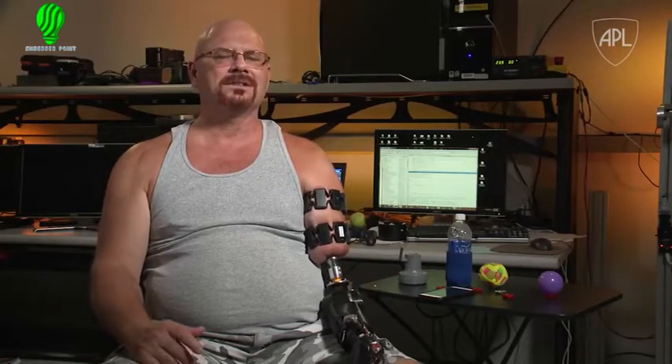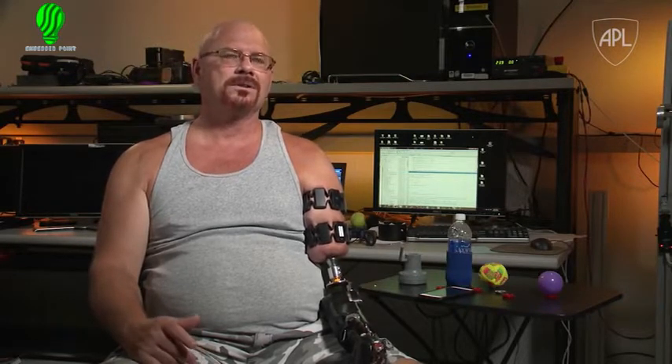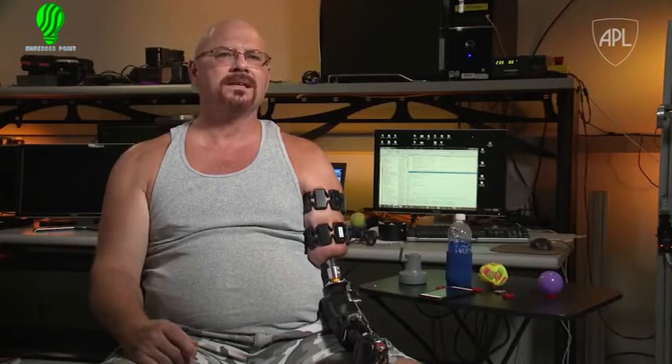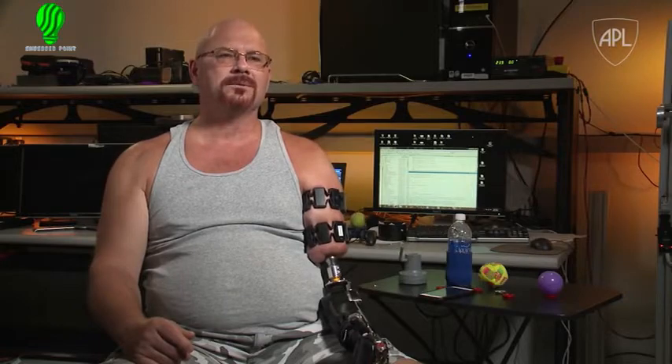I had three kids that were in the service, and each one of them, thank goodness, came back with all their extremities. But they had buddies that weren't so lucky. And I see that and I say, this is something I can do — I can try to help all amputees, not just me. All amputees need somebody that can do this and be committed. My commitment runs deep. I set a goal for myself personally to try to bring forth a prosthetic that would be as near to a normal human arm as you can get.